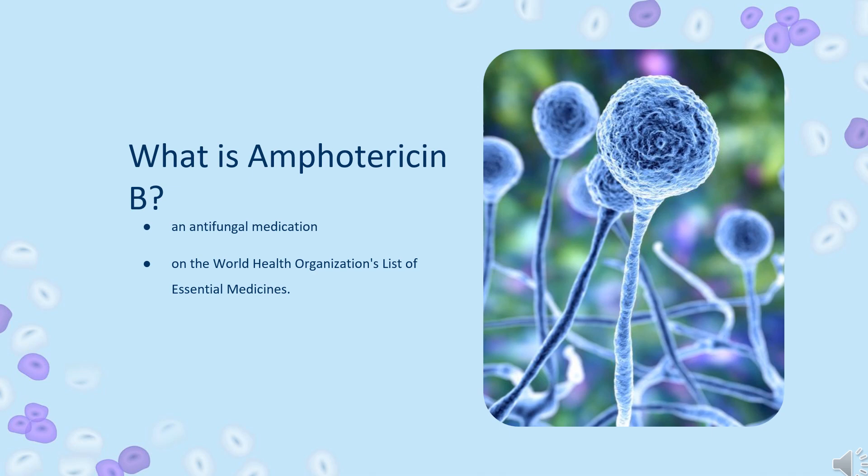For certain infections it is given with flucytosine. It is on the World Health Organization's list of essential medicines and is available as a generic medication.